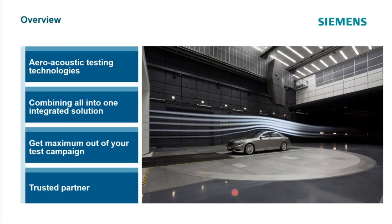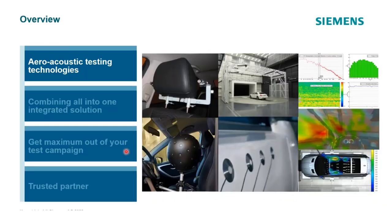Overview of the four sections of the presentation: after this brief introduction, we'll talk about aeroacoustic testing technologies in general — what the pieces of the technology are, how we combine them into an integrated solution, how we use that integrated solution to get the maximum out of your campaign, and how to set up tests for any given scenario.